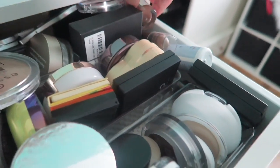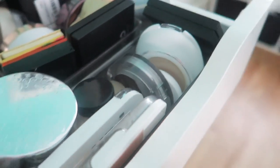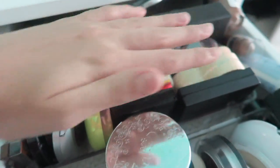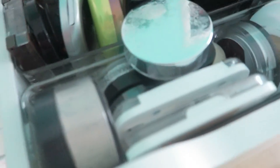I feel like everything's gonna break so easily. Okay, so right here I have powders that I don't even know if these are all powders. So this is all, I think, powders. This is all bronzers and this is my cream bronzers. But then again, there's a powder right over here. I don't even know what's going on.